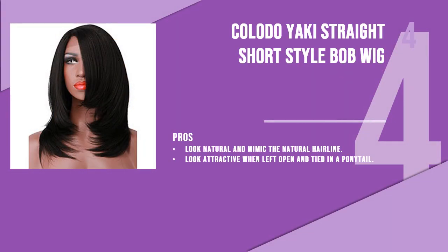The fourth product is the Colodo Yaki straight short style bob wig. Black colored wigs are good for daily use as they look quite natural and mimic the natural hairline. This wig is available in four natural colors and comes with three combs to give you the perfect application.